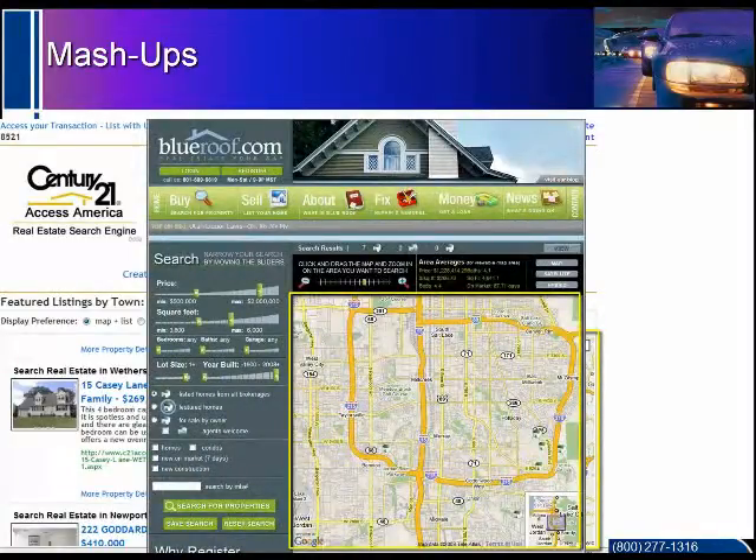With BlueRoof.com we see the same thing. You can set your parameters for the type, style, price, and features that you want, and up pops the homes that meet those parameters.